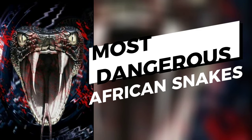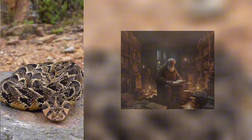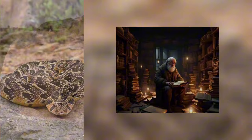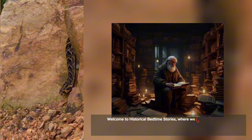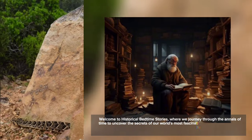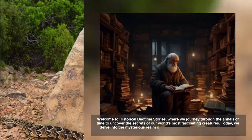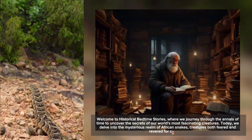Most Dangerous African Snakes. Welcome to Historical Bedtime Stories, where we journey through the annals of time to uncover the secrets of our world's most fascinating creatures. Today, we delve into the mysterious realm of African snakes, creatures both feared and revered for centuries.